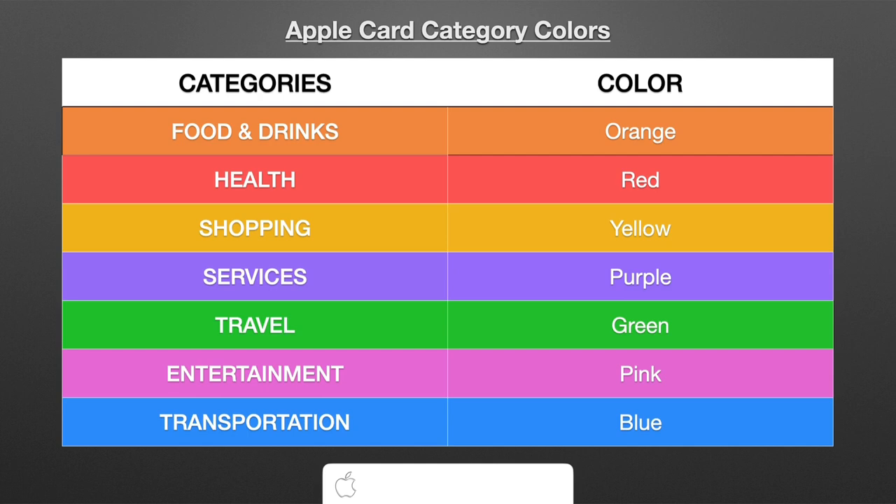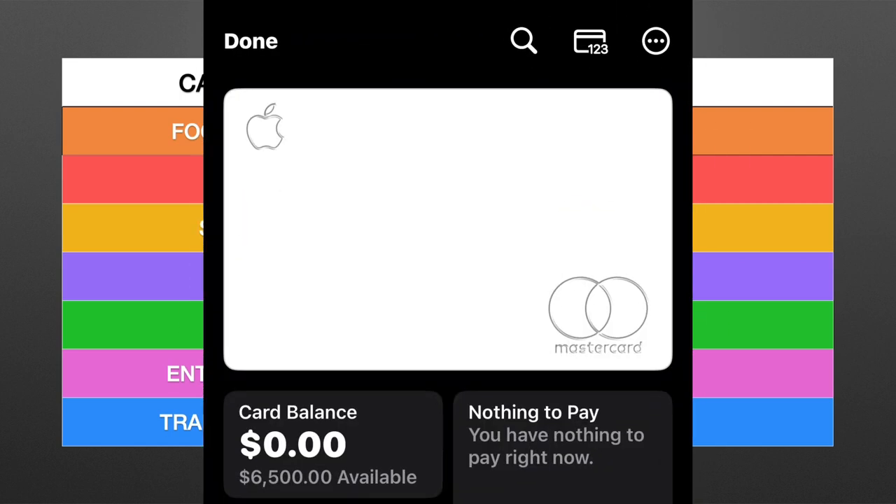So if you see your Apple Card and it's mostly orange with a little hint of pink or green, you go, okay, I spent most of my money recently on food and drinks. If you see it mostly green with a little red or purple, you go, okay, I've mostly been spending on travel with some health and services mixed in. And when you pay off your Apple Card and your balance is zero with no transactions, the card color in your Wallet app goes back to that white titanium look.